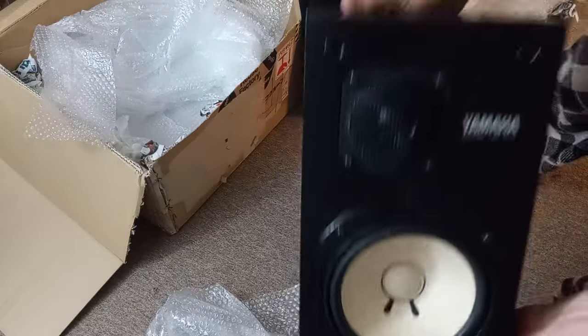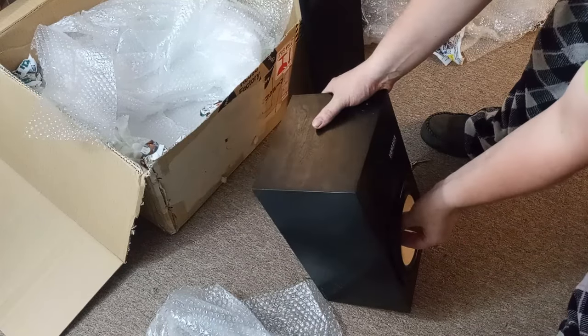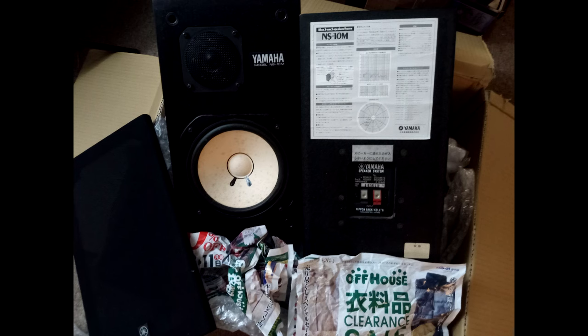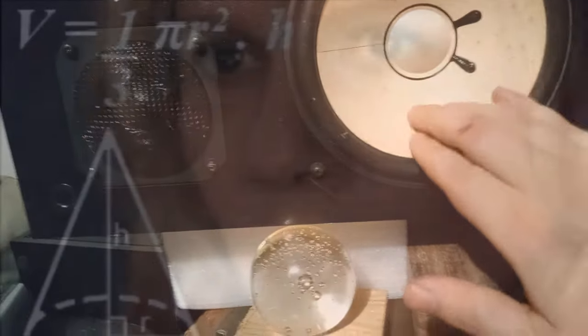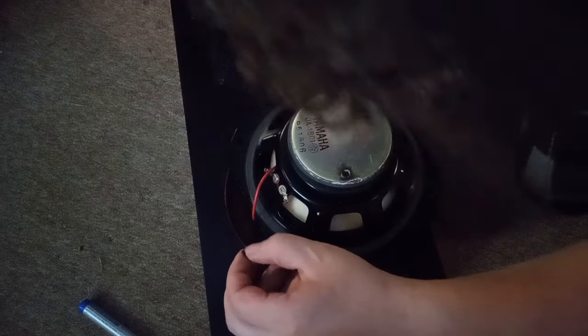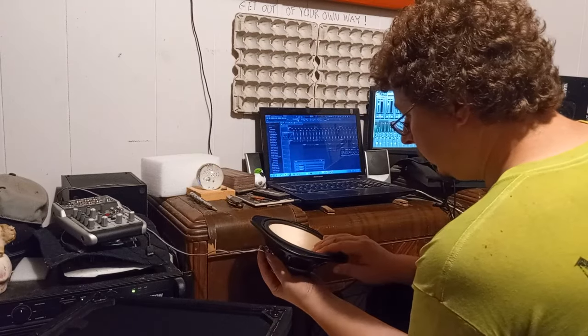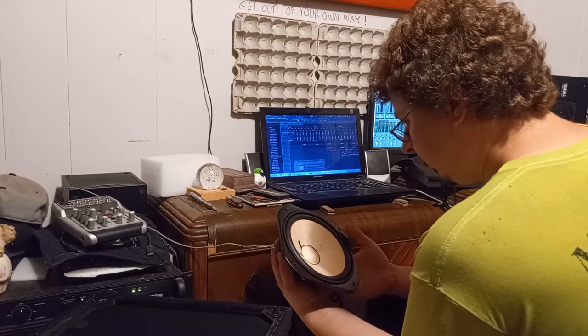It contains one near-mint condition set of 1978 Yamaha NS-10Ms. The condition was actually pretty astounding — old man specials for sure. Besides a little discoloration in the cone and scuffs here and there, they look pretty much brand new. I did find one concerning thing, however: both the cones were hard as concrete. I set them up in the studio, moved my other passive monitors out of the way, hooked them up for a quick test, and it sounds like an elevator. I immediately knew something was severely wrong.